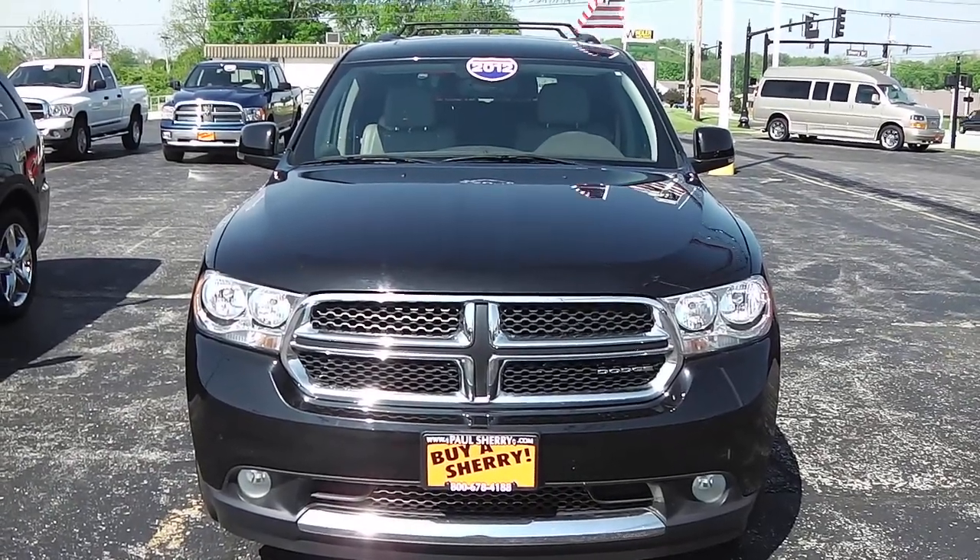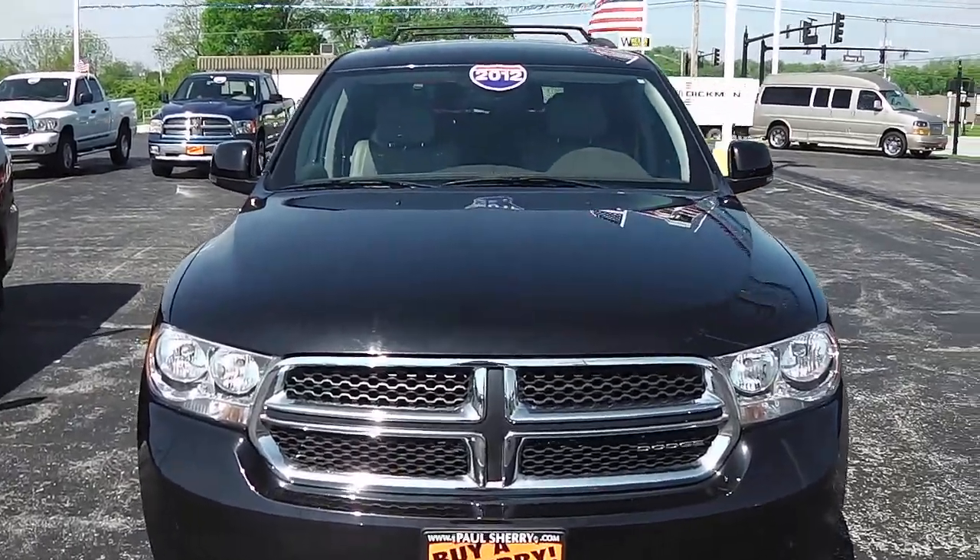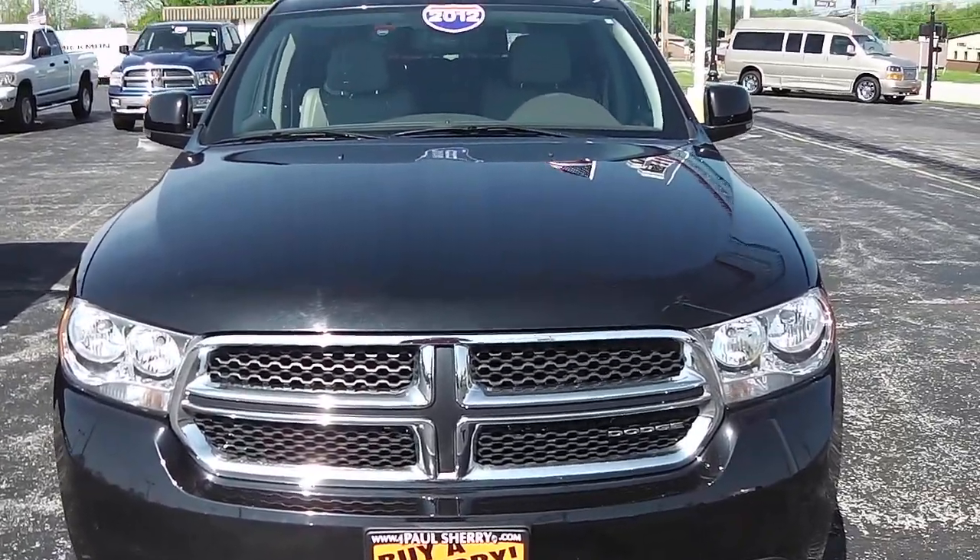Zach Smith with you here at Paul Sherry's Chrysler Jeep Dodge and Ram in Pickwell, Ohio. Here we're looking at a 2012 Dodge Durango, and this is the all-wheel drive Crew Edition.